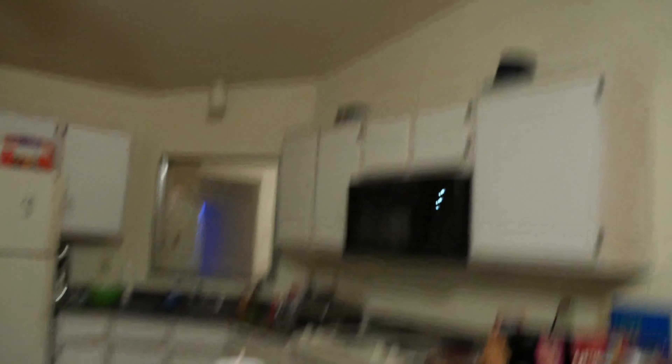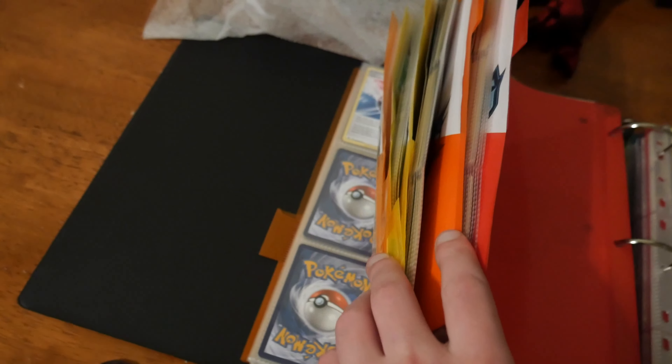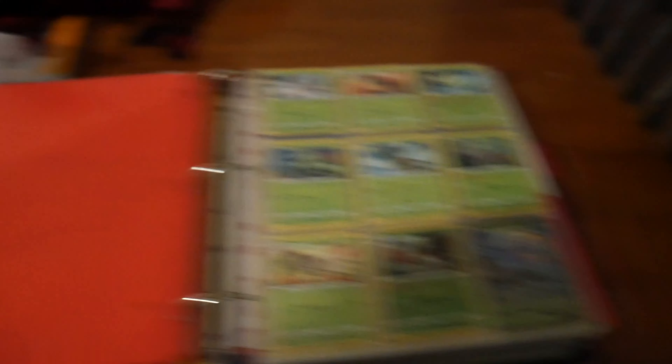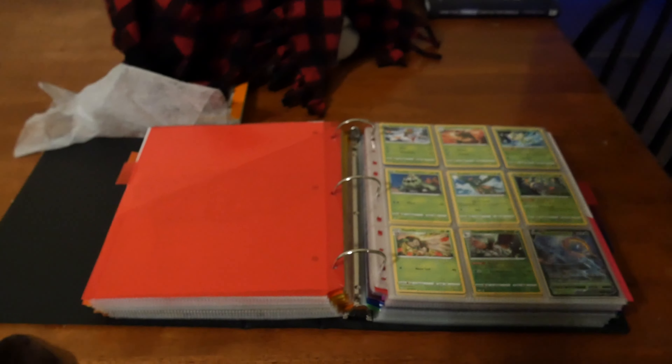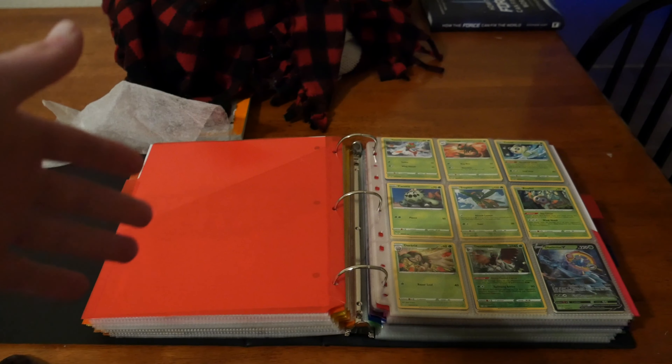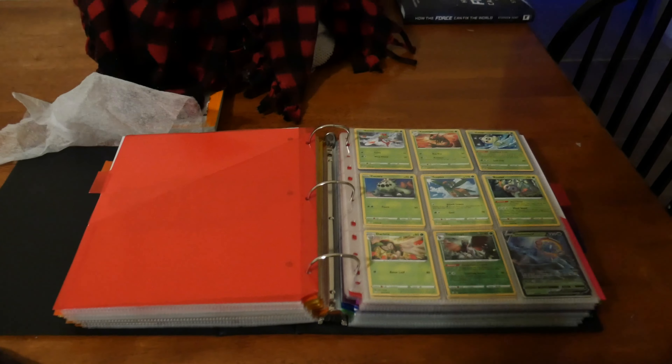Moving forward, here is the kitchen. Over here is I guess my dinner table, even though I've never really eaten off of it. This is one of my Pokémon card binders right here — this is all the Sword and Shield different sets, all the way from Fusion Strike until base set down there. I have it sitting here because it's so overflowed and I don't want to bend the cards — the way it closes doesn't close all the way so I kind of just have it sitting here for now.